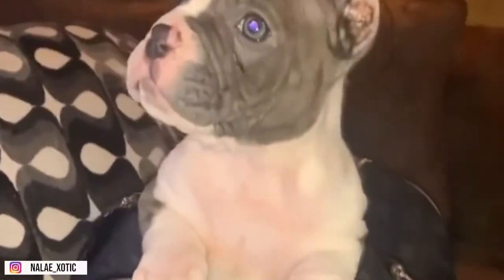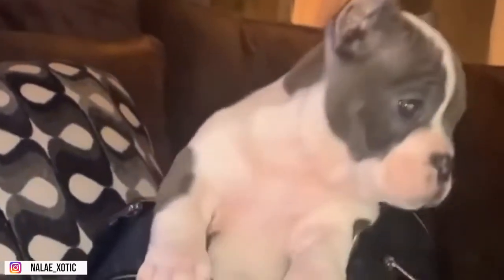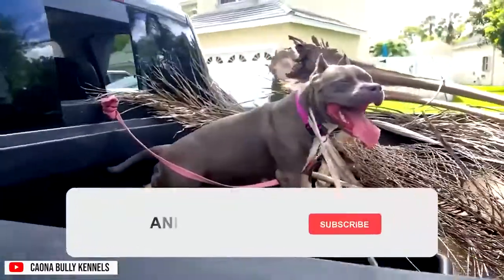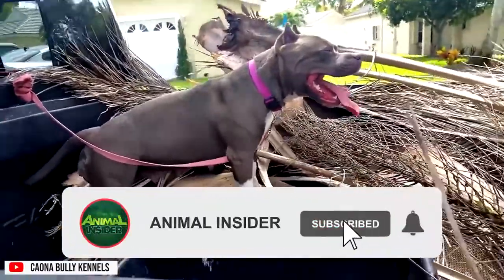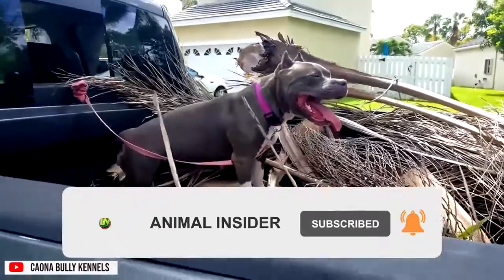Hello there and welcome to the Animal Insider. For today's video, we'll get to know more about the American Bully. But before we begin, please do subscribe on our channel for your daily dose of dog-related content.